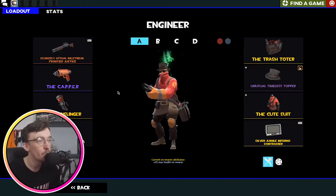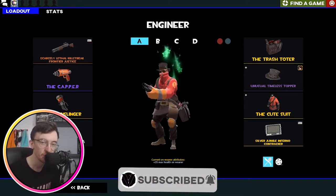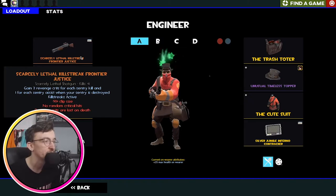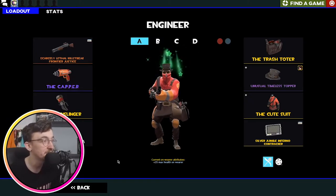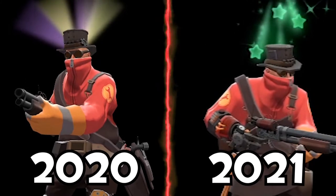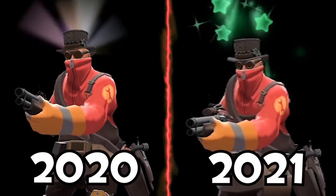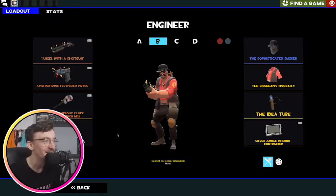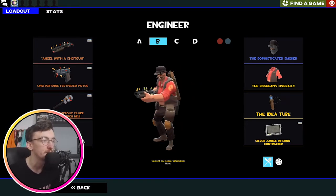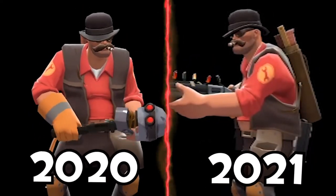Moving on to Engineer with my new Timeless Topper. Last year I think I had the Miami Nights Timeless Topper; now we have Star Storm Insomnia — a much better effect in my opinion, one of my favorites. We're rocking the Frontier Justice, which I haven't used in a hot minute, which is why there aren't many kills on it. I think it looks pretty cool with the Capper and the Gunslinger — Gunslinger, Frontier Justice combo, pog. Then we have the Trash Toter because it looks cool with my Timeless Topper and the Cute Suit. And then we have this loadout with the Shotgun, Pistol and the Bot Killer Wrench — he's just like a beer belly smoker Don with the Idea Tube. I just think it looks cool.